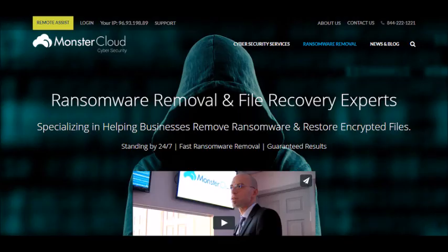Ransomware is very hard to deal with. However, when dealing with ransomware, you can go to monstercloud.com where they can help you remove ransomware and find recovery experts so you don't have to pay for the ransomware.